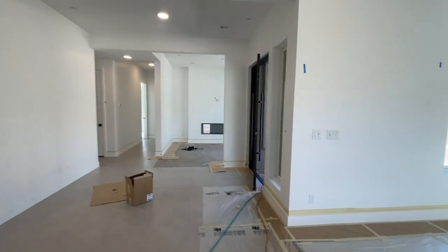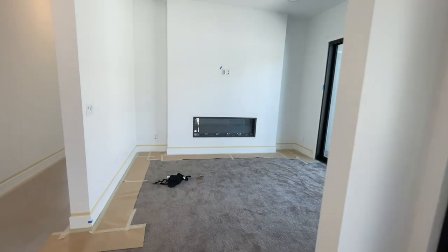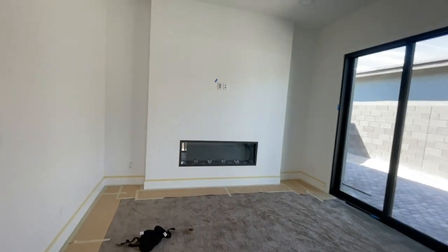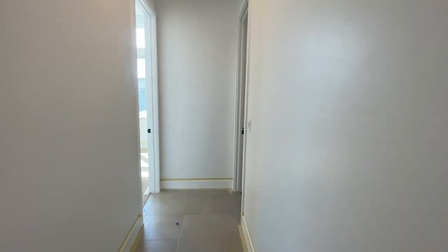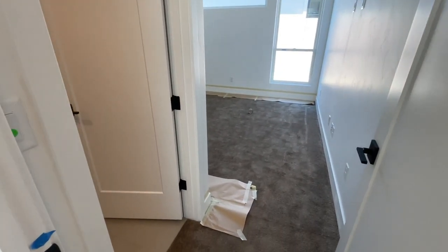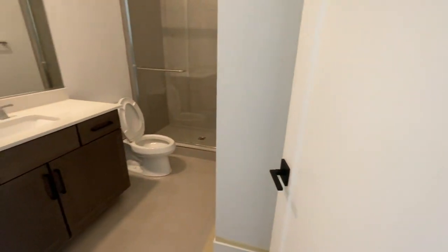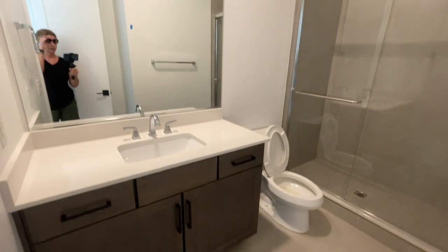I'm going to go to the back of the house first. This is an electric fireplace — this is the den. You guys remember in the model this was the extended garage, but now this is a bedroom with a bathroom. One of the reasons my clients chose this plan was because every bedroom has a bathroom in it, which is really nice.